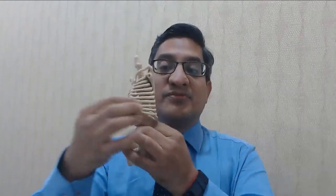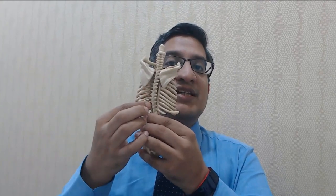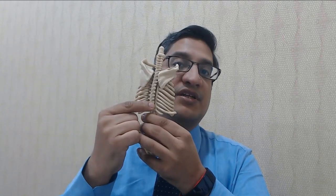This is what our ribcage looks like. Our breathing, coughing, and sneezing is all because of these ribs and their movement, caused by the muscles in between the ribs — the intercostal muscles — and the movement that happens at the joint that the rib forms with the vertebrae.